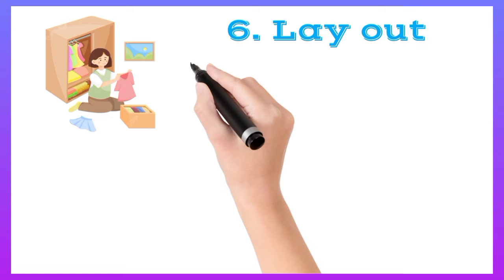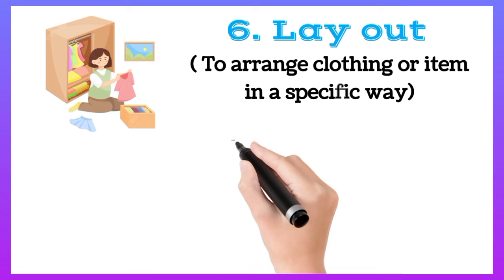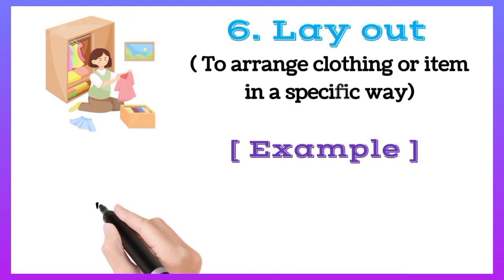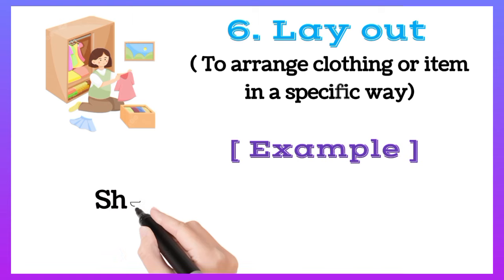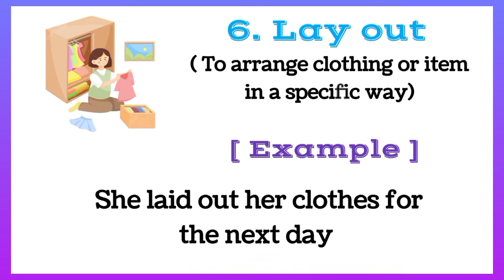Lay out: to arrange clothing or items in a specific way. For example, she laid out her clothes for the next day.